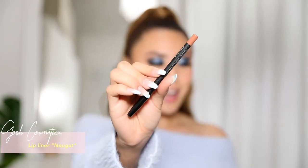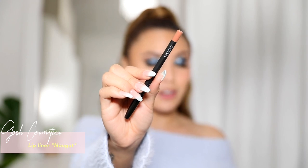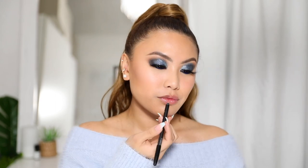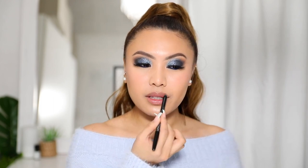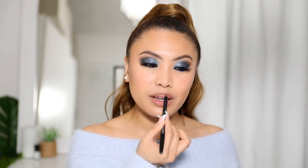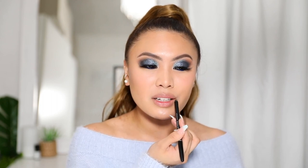For lips I'm grabbing the lip liner by Gosh Cosmetics — a really nice affordable drugstore brand from Superdrug. I love their lip liners and I'm using the shade Nougat. I love this liner because it's so creamy — some lip liners feel like pencils you'd write your maths homework with, but this one is just really nice and creamy.